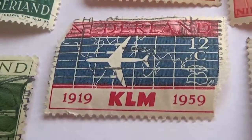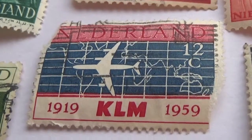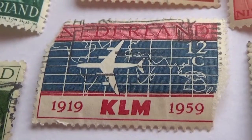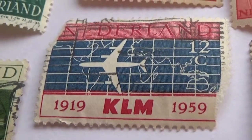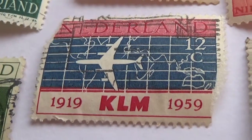Okay, and then we have the airplane here flying — 1919 KLM to 1959. This is a 12C stamp.